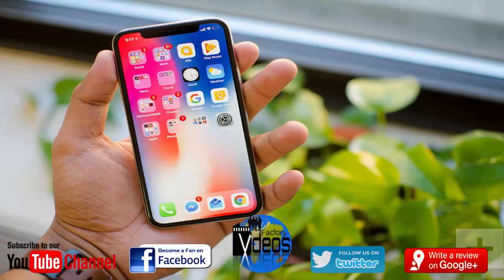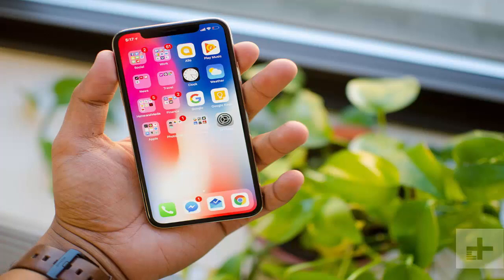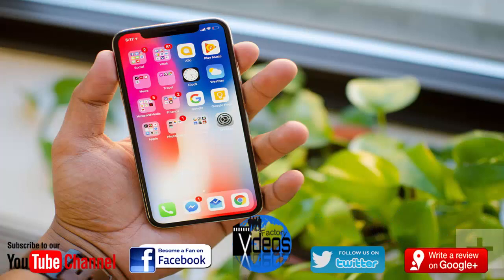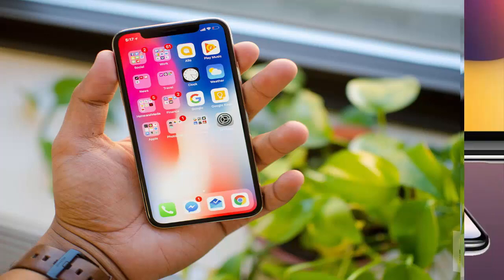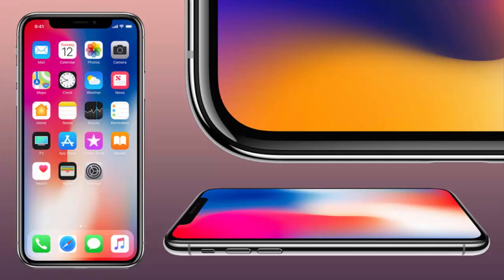The Apple iPhone X has a dual rear camera of 12 MP wide-angle plus 12 MP telephoto, while the front camera is 7 MP. The wide-angle camera comes with f/1.8 aperture while the telephoto lens gets f/2.4 aperture. Other features include dual optical image stabilization, quad-LED True Tone flash, portrait mode, and portrait lighting. It is capable of shooting 4K video at 24, 30, or 60 fps and 1080p video at 30 or 60 fps, with slow-mo support for 1080p at 120 fps.